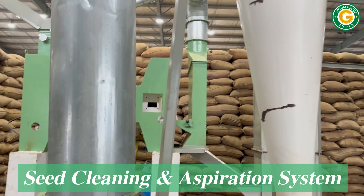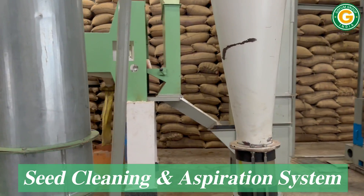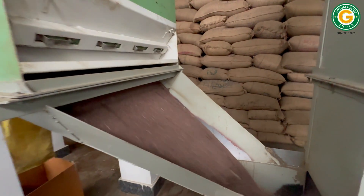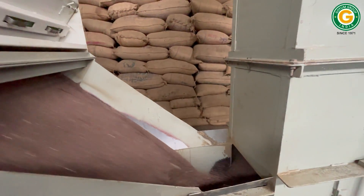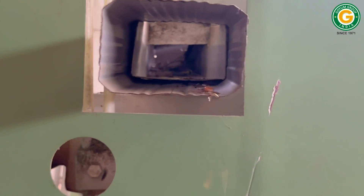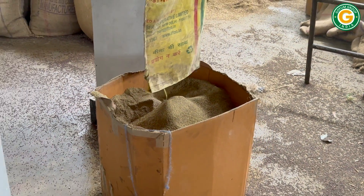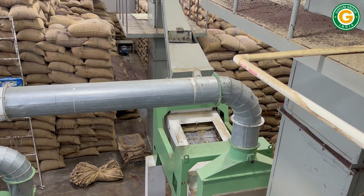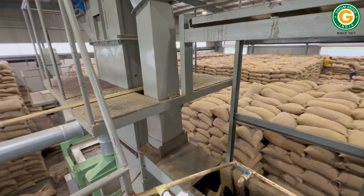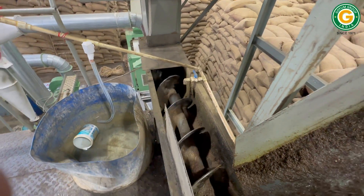Goyam seed cleaning equipment ensures that no impurities or foreign materials enter the oil mill equipment. The cleaned seeds are then transferred to the oil expeller machines with the help of an overhead screw conveyor.